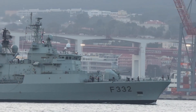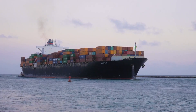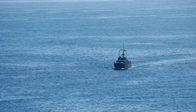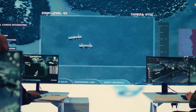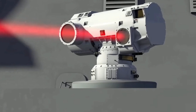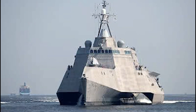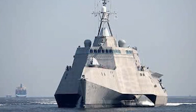Beyond training, the deployment sends a strategic message to allies and potential adversaries alike. In an era where the Atlantic remains a critical artery for global trade and military movement, showcasing a warship that combines stealth with cutting-edge laser defenses signals the UK's ability to project power while maintaining a strong deterrent posture. The stealth design allows the destroyer to operate with discretion, while the laser system demonstrates its capacity to neutralize threats quickly and efficiently.